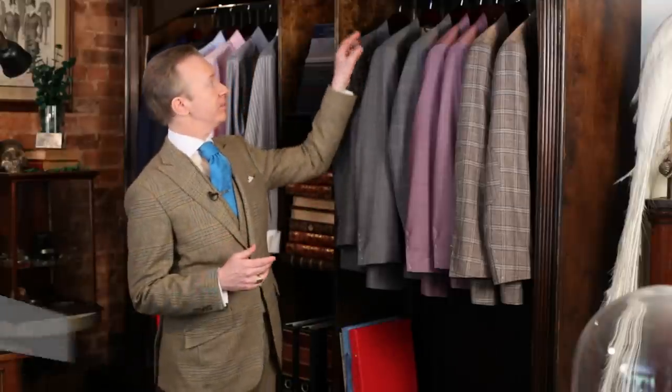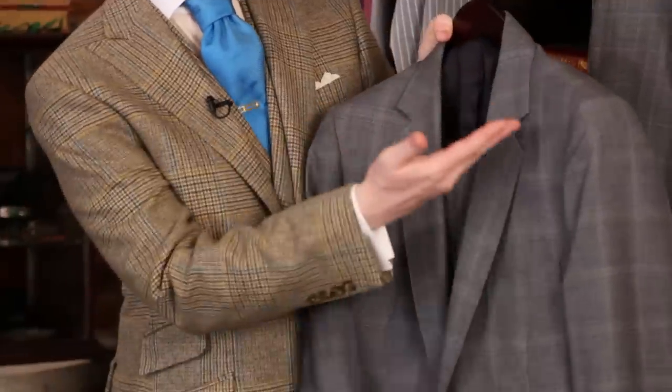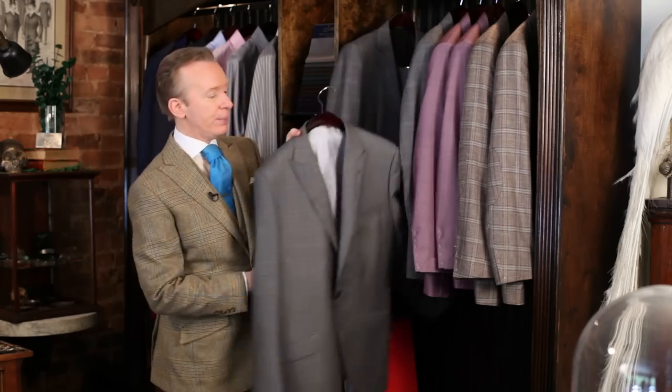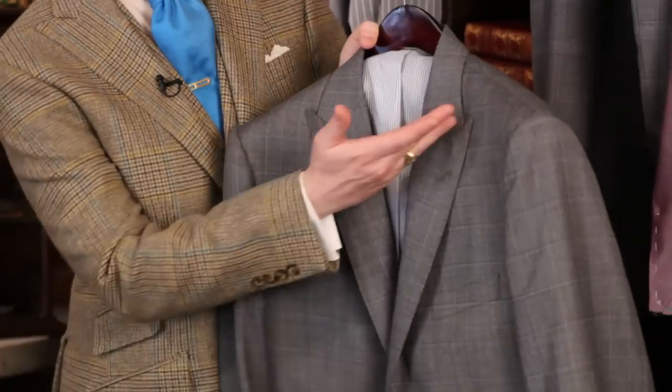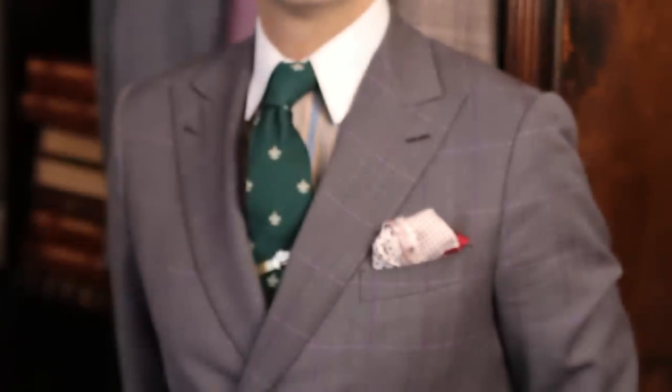There are two most common suit collar styles. The first is a notch lapel, which is just like this — probably the most common you'll see on a suit or a blazer. Then there's the peak lapel, which is just a little bit more pointy. This style is a little more unusual, and then there's a variation on a peak lapel in a double-breasted, as worn by my friend Nathaniel Adams here. And that's how you identify a suit collar style.